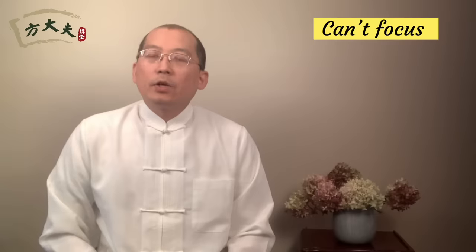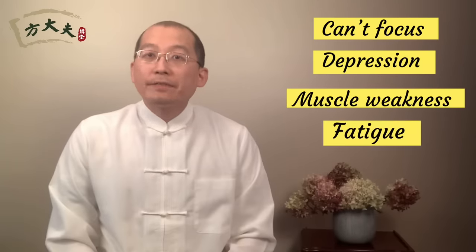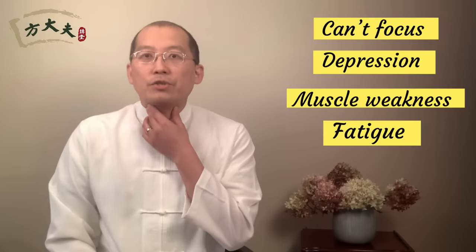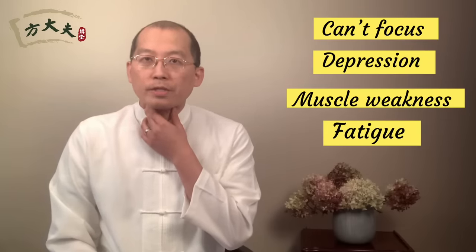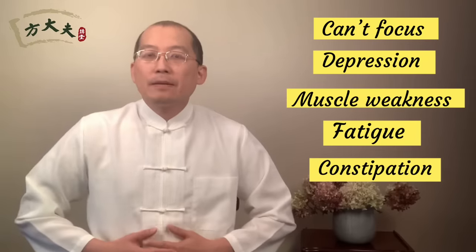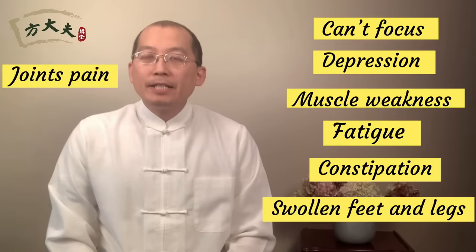If you have thyroid function problems, people usually complain about cannot focus, a little depressed, muscle weakness, chronic fatigue, thyroid area having nodules, changing of the voice, or thyroid swollen up, constipation, joint achiness, and swelling on the feet and legs.